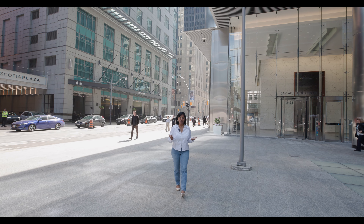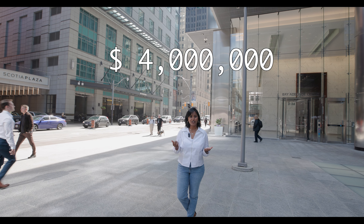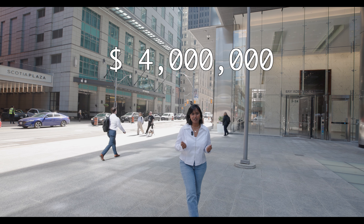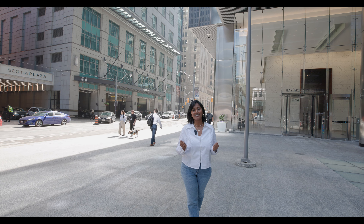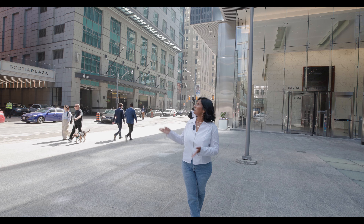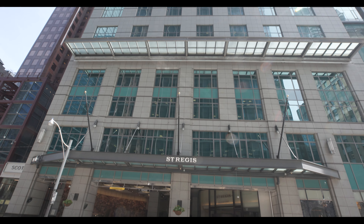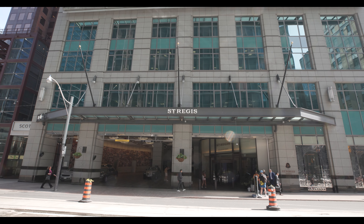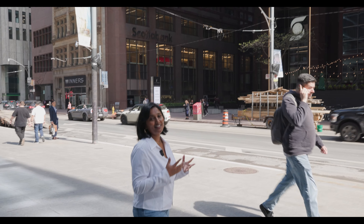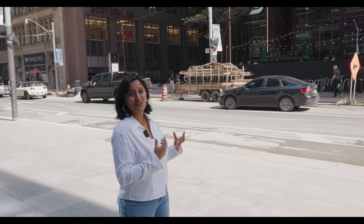Today we are working in the heart of Toronto staging a massive 3,500 square foot two-bedroom condo situated at 311 Bay Street, also known as the St. Regis Residence. It's a super luxury space — check out how tall the building is. Come with me as I take you behind the scenes on how we are going to transform this beautiful luxury condo.